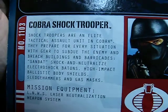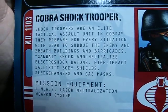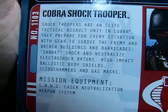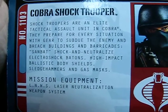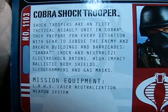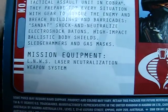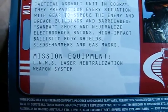I'll read you his file card here. Shock Troopers are an elite tactical assault unit in Cobra. They prepare for every situation with gear to subdue the enemy and breach buildings and barricades — shock and neutralize electro shock batons, high impact ballistic body shields, sledgehammers, and gas masks. So he's loaded for some serious stuff. Mission Equipment: LNWS, Laser Neutralization Weapon System.